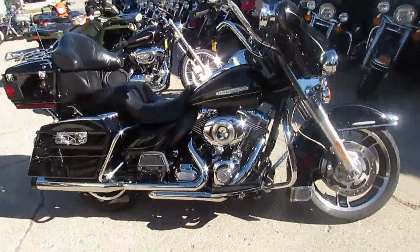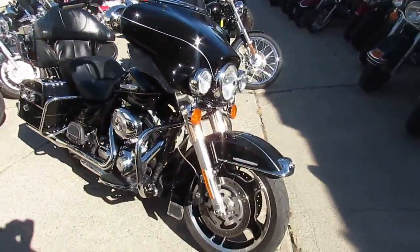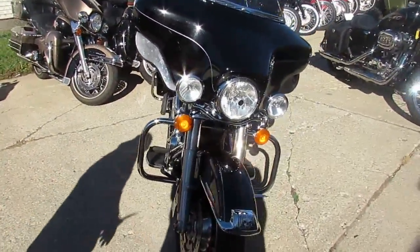Used Harley-Davidson headquarters here. It's a beautiful fall day in Michigan with tons of riding season left. We've got over 500 used bikes and guaranteed financing.